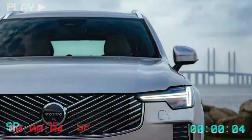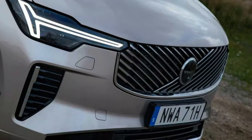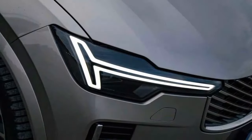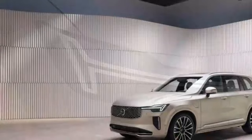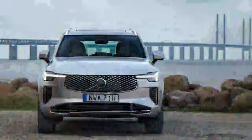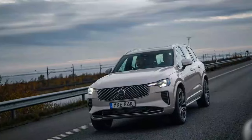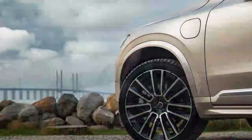The suspension system offers two configurations. The standard setup features double wishbones in the front, integral link suspension at the rear, and frequency selective damper (FSD) technology paired with a composite leaf spring. This unconventional choice raised eyebrows when the XC90 debuted, but it's proven itself by delivering a balanced and composed ride. The roads around Denmark and Sweden were extremely smooth, making it difficult to test the updated suspension — though manhole covers and cat's eyes were damped well with minimal secondary body movement.